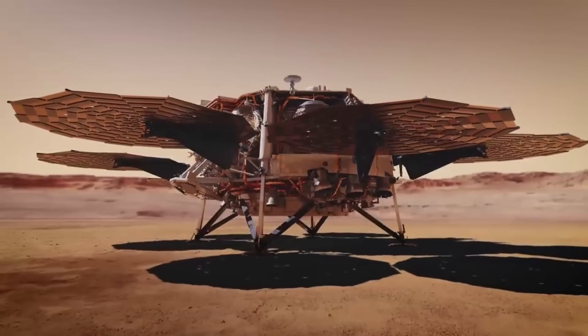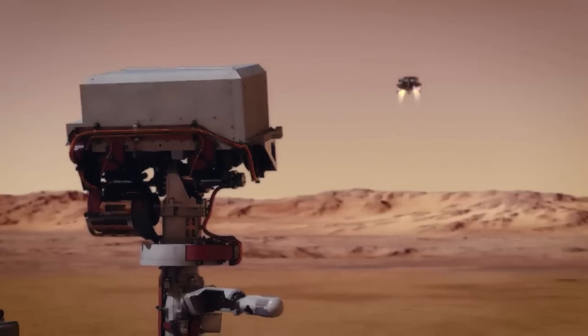Currently, the sample retrieval lander, which would carry the helicopters, is scheduled to launch in 2028 and land on the Martian surface in 2030.